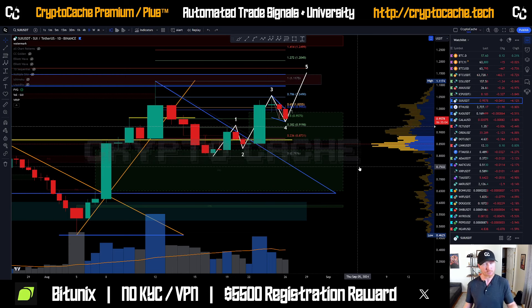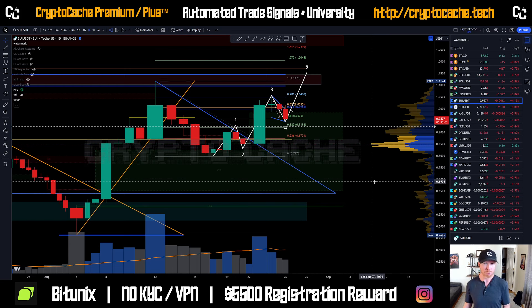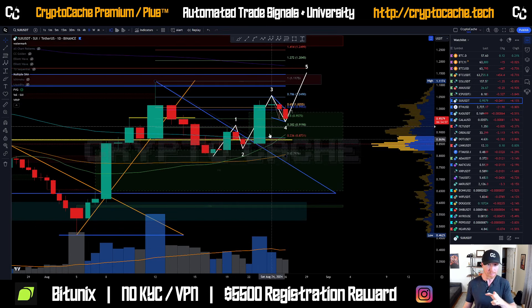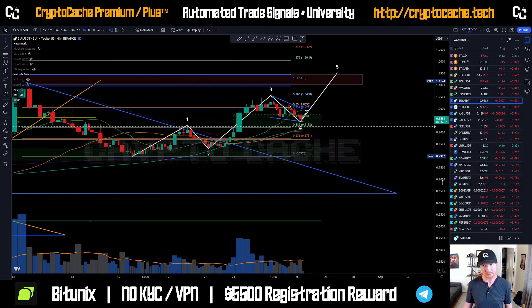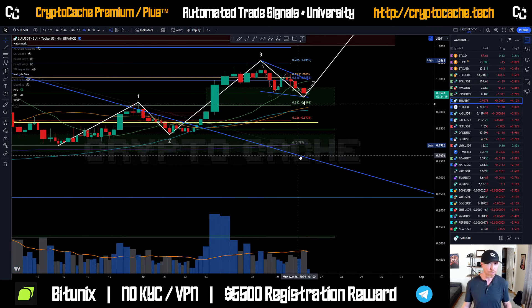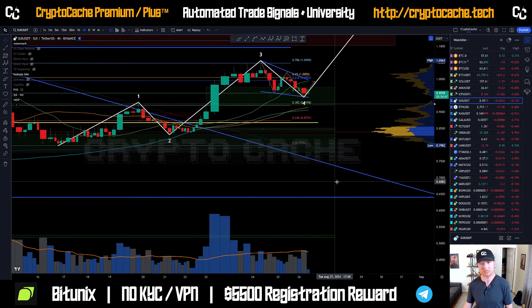That Elliott Wave pattern could be invalidated soon if we continue lower. But we've got to presume it'll happen until it doesn't. Let's look at the moving averages - we're above all moving averages minus the 200. That's still a very bullish sign. Getting above the 200 takes a while, and it's going to be a resistance range for us, but we're not there yet so we don't need to worry about it.